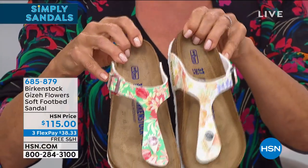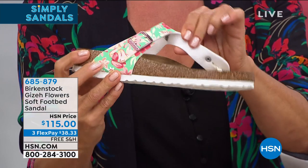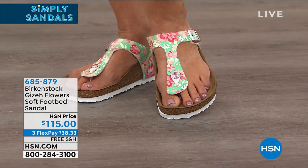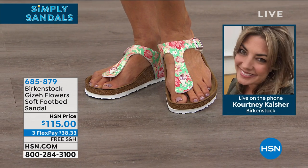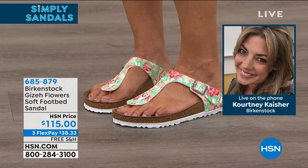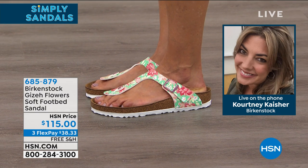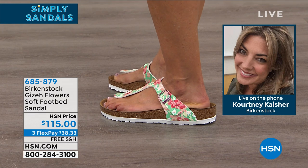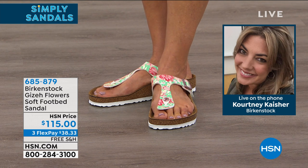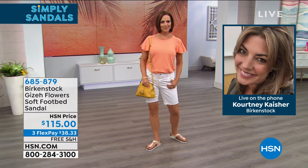Regarding sizing for the Giza Flowers: they come in whole sizes only. Courtney recommends: if you're a nine and a half, fit into that nine-to-nine-and-a-half. When trying on Birkenstocks for the first time, make sure your heel is sitting in the heel cup and your toes are not touching the front lip — that's a perfect fit. Your heel needs to rest in that heel cup, and when it does, you'll feel your arches being supported by the contoured footbed and the toe bar resting naturally under your toes.